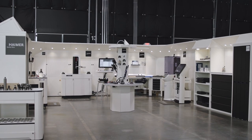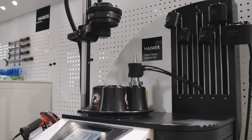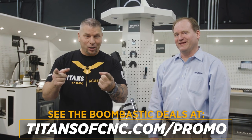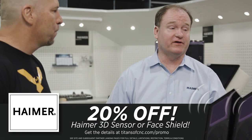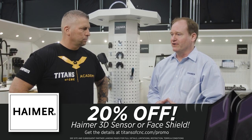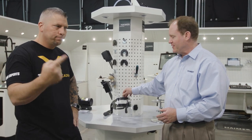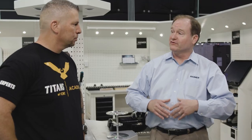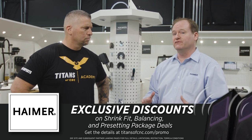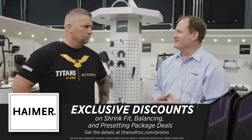Great to see you here. So we're in the Hymer tool room. Not only are you helping us give free education to the world, but you guys have some amazing products. Today we're going to talk about those products and the boom-bastic deals so everyone can raise their game affordably. We're giving away 20% off our 3D sensors — our world-famous Hymer 3D sensors used in all applications. We're also giving 20% off our face shields, made by Hymer, better than safety glasses in many cases. And for our shrink fit machines, balancing machines, and tool presetters, we have a special package deal — 10 free tool holders with each machine purchased.